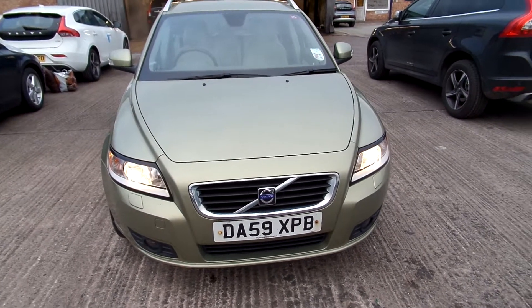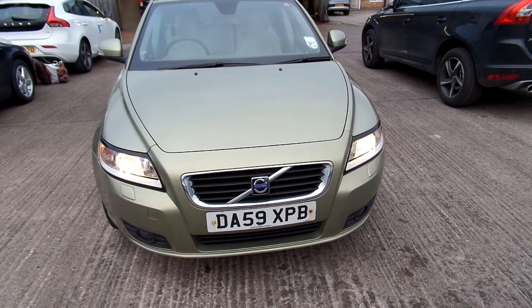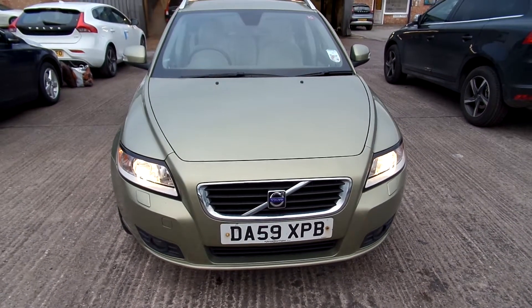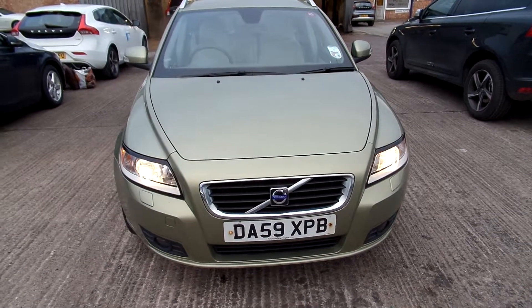Hello, welcome to Warrington Rideable Volvo. Today we have an 09 registered Volvo V50, 1997cc diesel. It's an SE Luxe, it's a manual and it's in green.